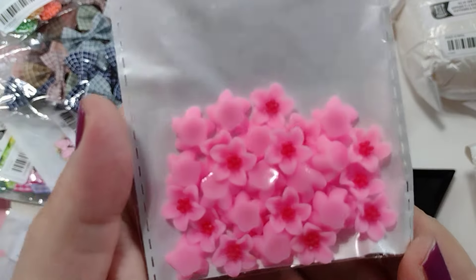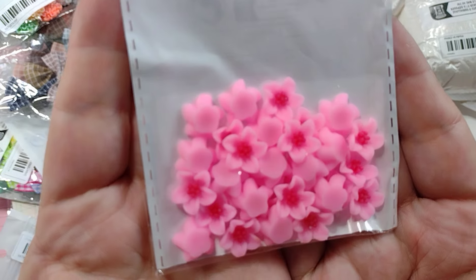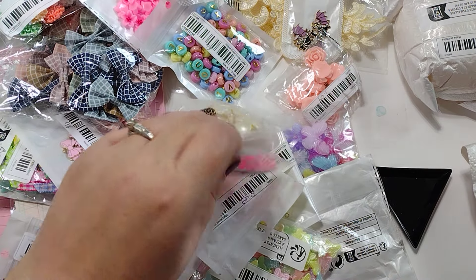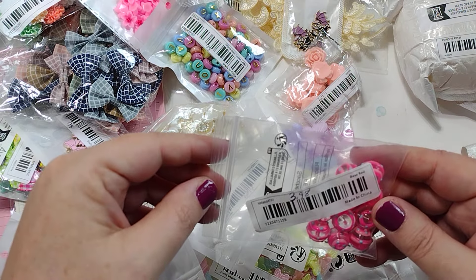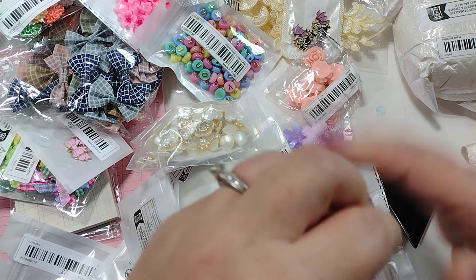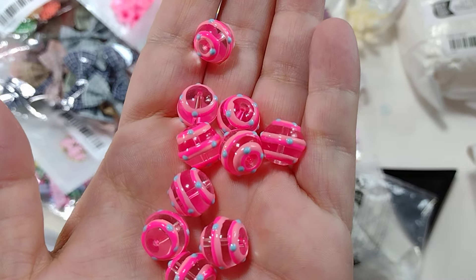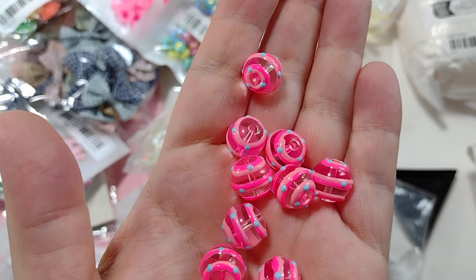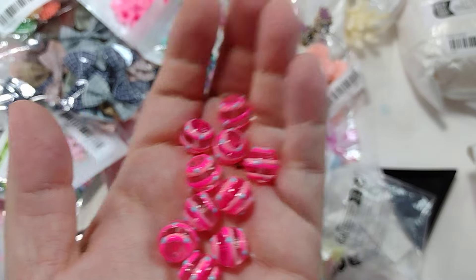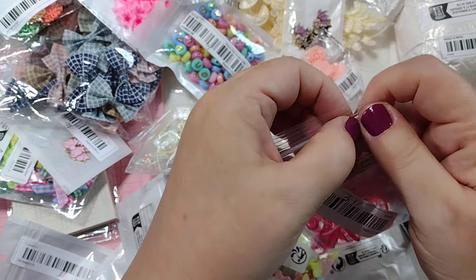We've got pink flower flatback cabochons here — these were 79 cents for 30 pieces. Check out these glass beads — you get 10 in here for $3.98. Look how pretty these are! They're like clear with pink swirls in two different colors and teal polka dots on them, and they're glass. I definitely had to grab those — very happy with these and definitely worth $3.98.